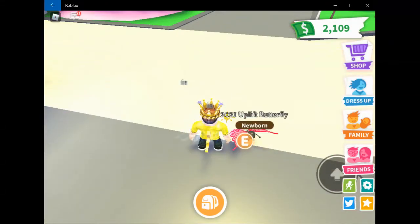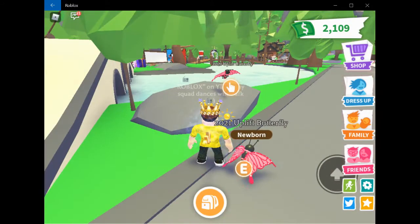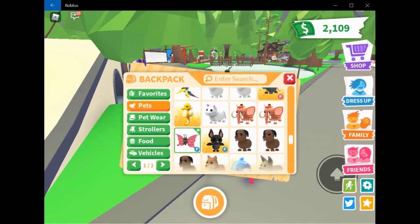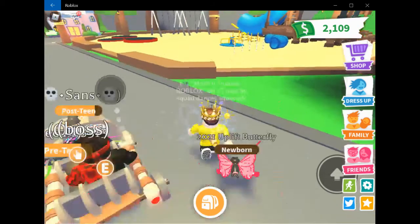Hopefully you guys enjoyed it. I was going to show you where it is — it's right here, near this rock. You can get it for $1,500, and I made mine flyable. As you can see, it's age newborn and can fly. Hope you enjoyed it. Like and subscribe, and see you next time. Bye!